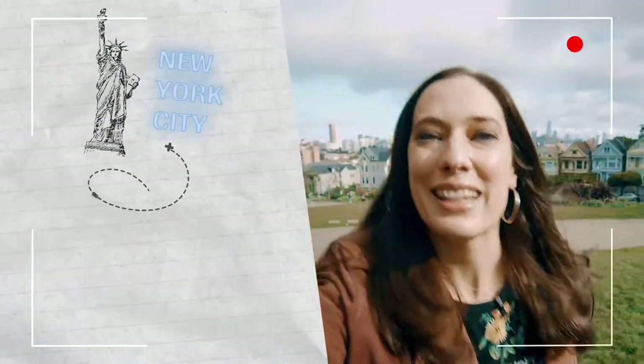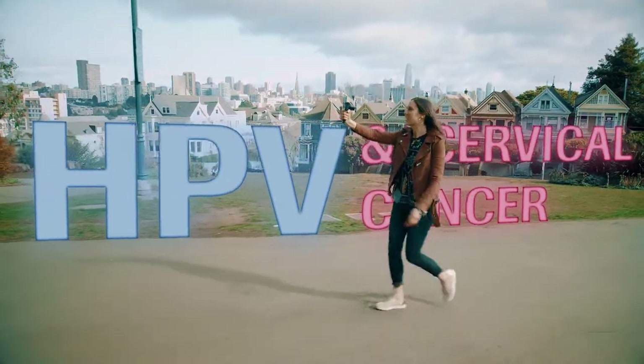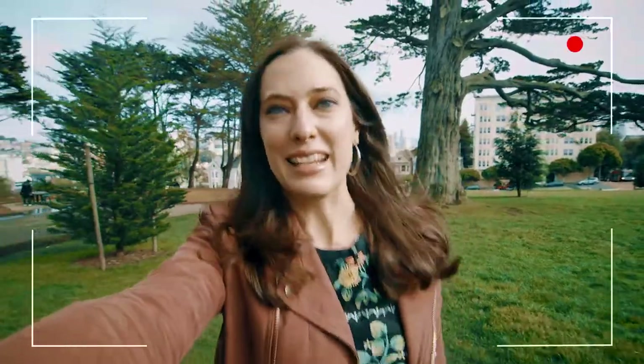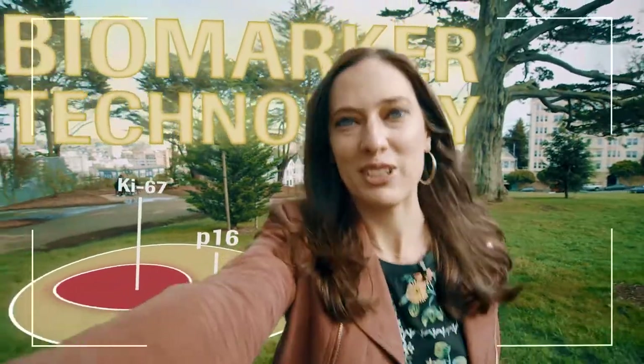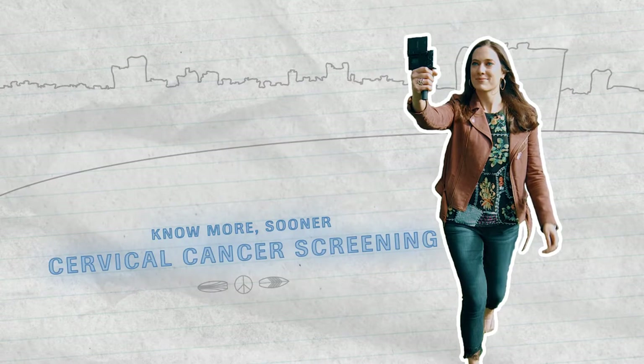Hi, I'm Danielle from New York, here in San Francisco to talk to you about HPV and cervical cancer. I also want to talk about exciting next-generation tests using biomarker technology. They help women who test positive for high-risk HPV to know more sooner.